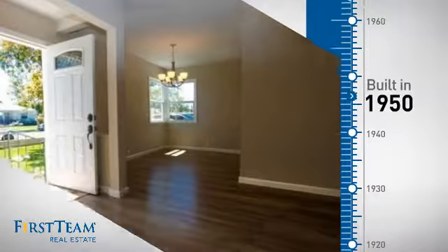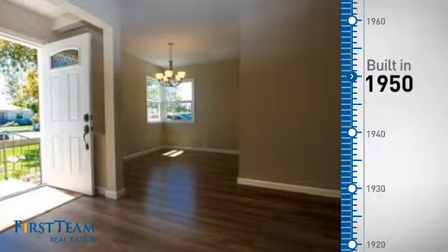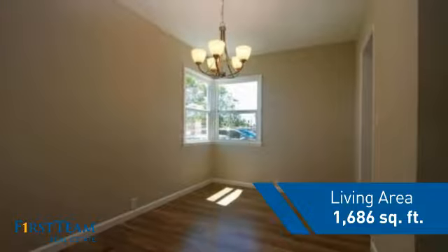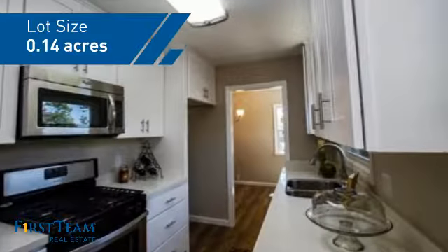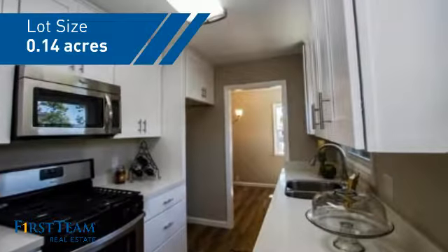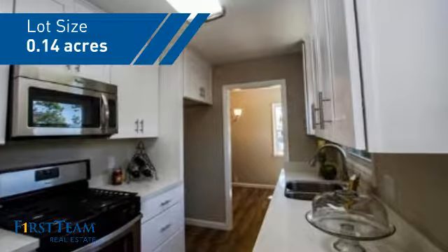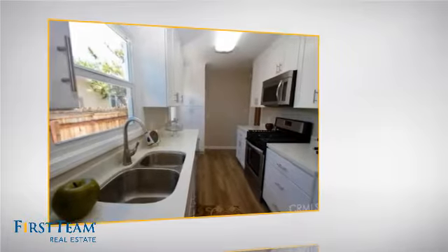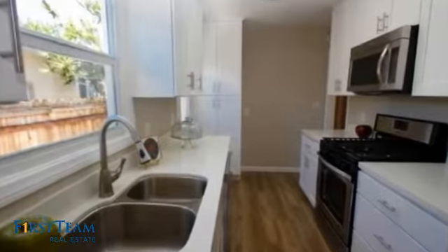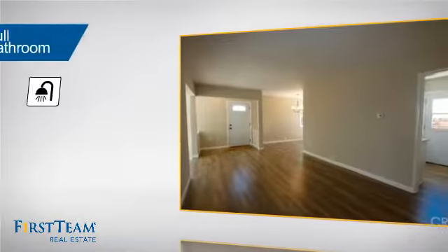This property was built in the early 50s and features over 1,600 square feet of space, giving you a spacious layout to play host or kick back and relax after a long day. Inside you'll find four bedrooms, so everyone has a private space to come home to, as well as one full bathroom.